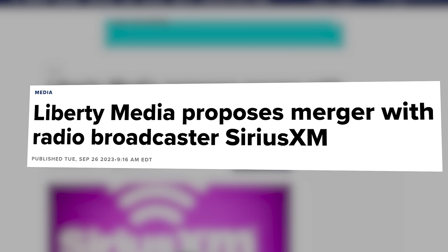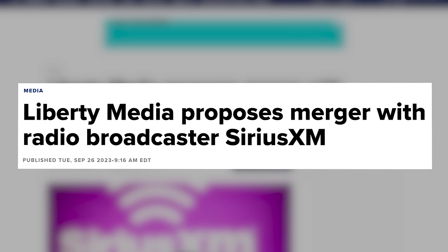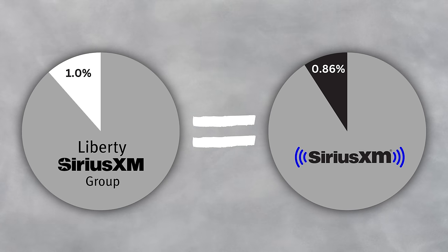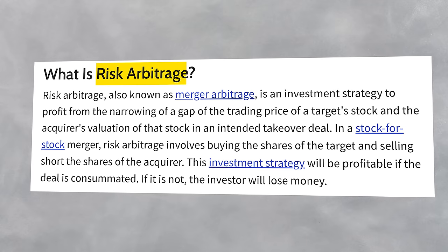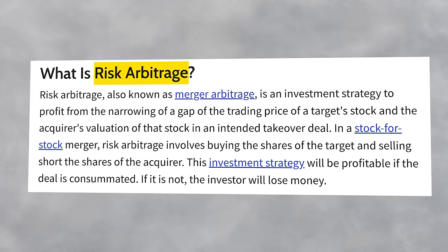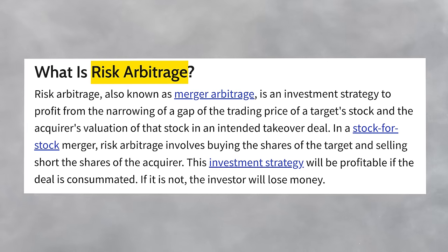It started with this headline. In September last year, John Malone proposed a deal to merge his Liberty Sirius XM shares with the actual Sirius XM ones, which from a simplicity standpoint makes complete sense. Both Liberty Sirius and Sirius XM shares buy you basically the same thing — an ownership piece of Sirius XM. So why not just combine them into one listing? What's interesting about this idea is that it opens up the possibility for something called a risk arbitrage.